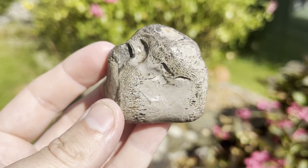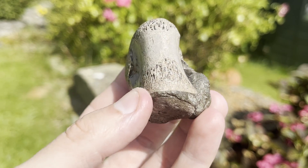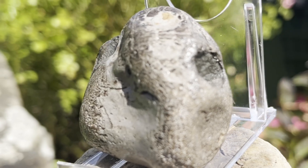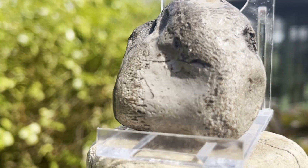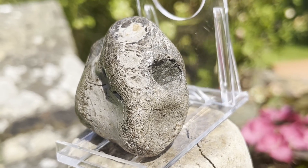A vertebra from a Jurassic crocodile. It's not very often you find crocodile remains on the Yorkshire coast and I was very lucky to find this one before the sea had done too much damage to it. It was simply rolling around amongst beach shingle.